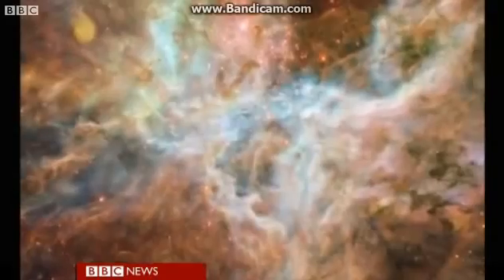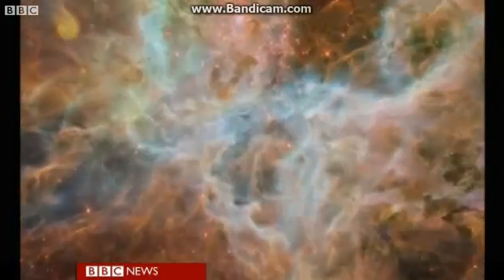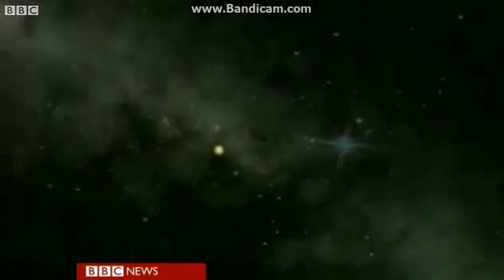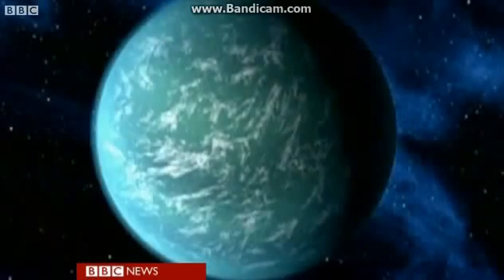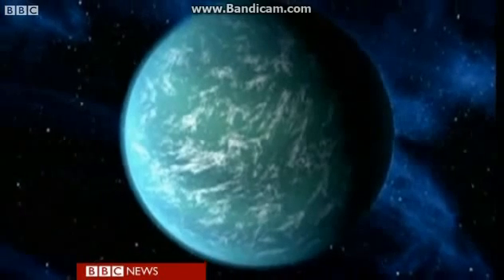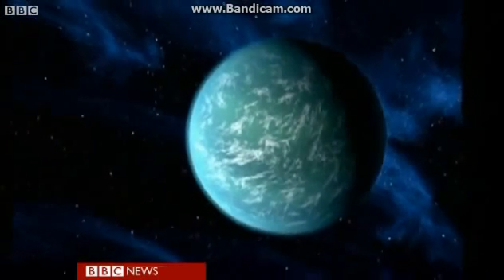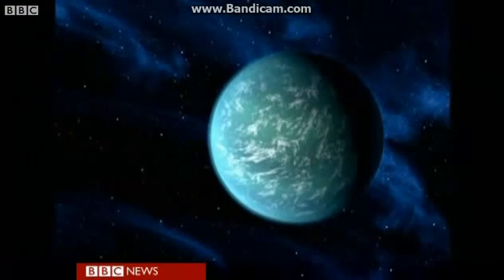So far it has found hundreds of candidate planets outside our solar system, just a handful of which showed any characteristics similar to Earth. But it is this one, Kepler-22b, which NASA scientists believe is the closest thing to a twin Earth they have ever seen. Will Grant, BBC News.